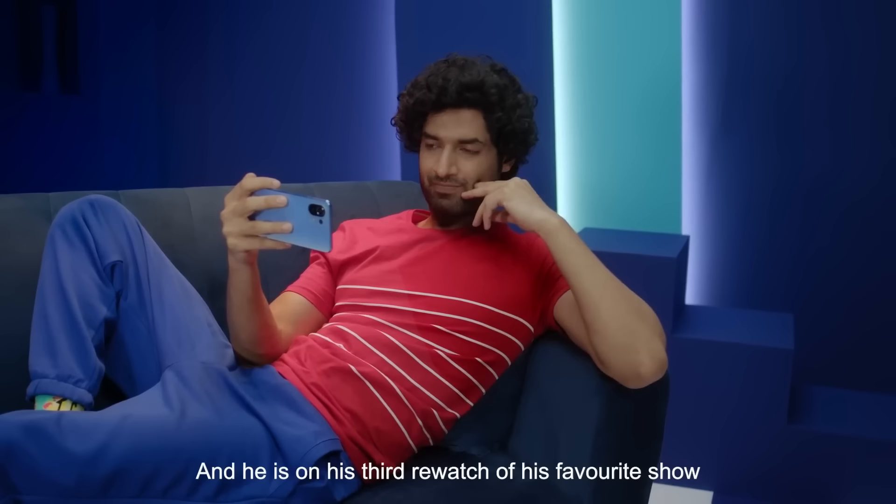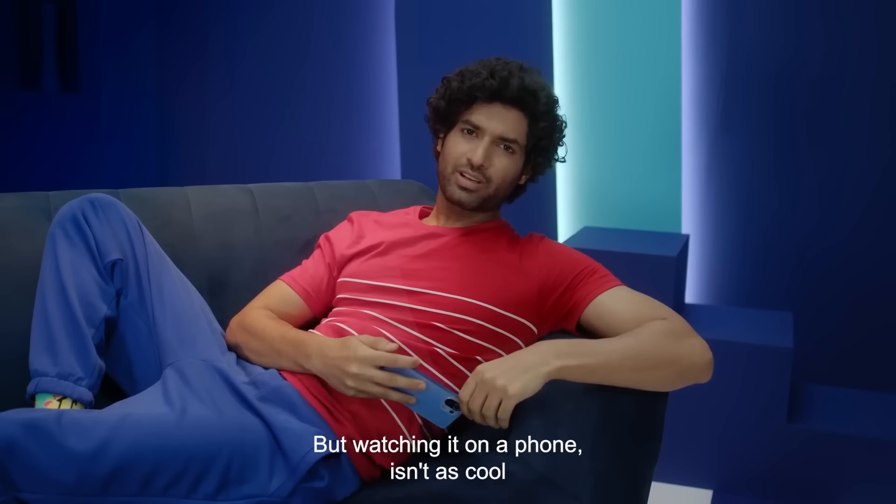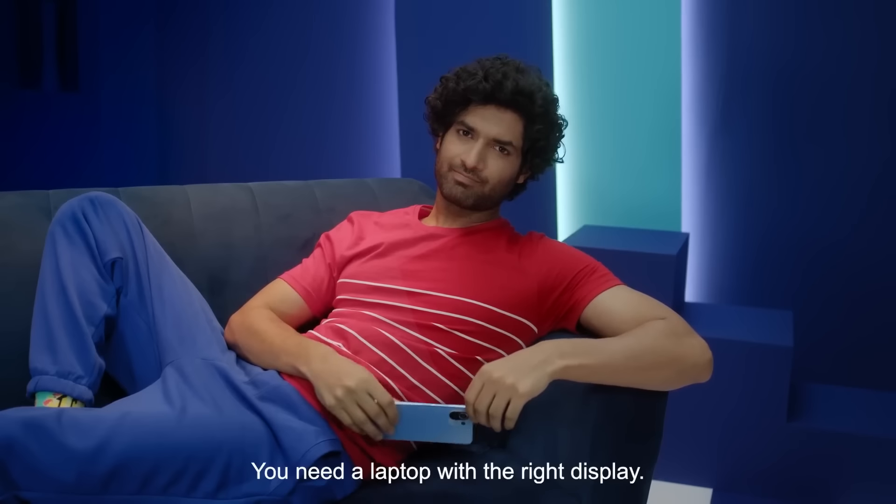This is Rohan Desai and he is on his third rewatch of his favorite show, but watching it on a phone isn't as cool. Yeah, you need a laptop with the right display. Oh, I know — ultra 4K HD!